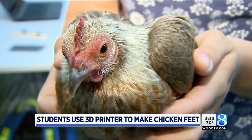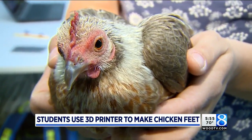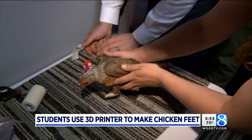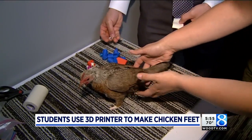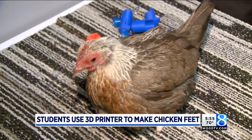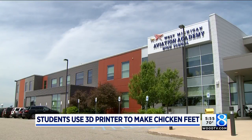After finding Debbie frozen to the garage floor one morning last winter at their home in Wyoming, owner Rachel Diebstra reached out on Facebook because, believe it or not, this has happened before. Rachel knew Debbie needed a 3D printer. That's how the students at the West Michigan Aviation Academy got involved.